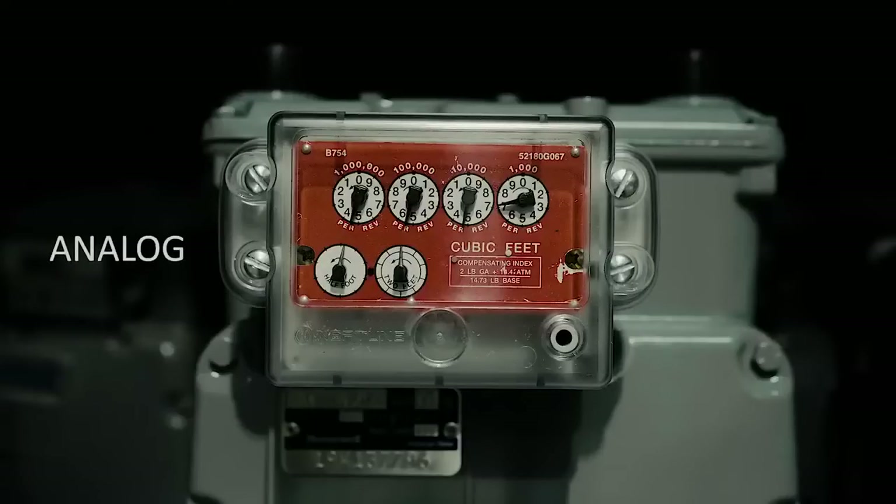Other EPCOR customers have analog meters that look something like this. These meters normally have four dials and a horizontal line. Occasionally they will have more or fewer dials, but the way you read them is the same.